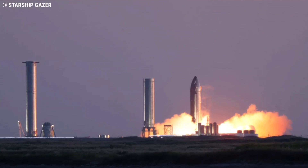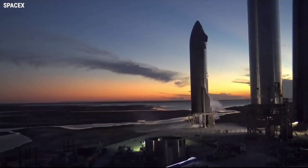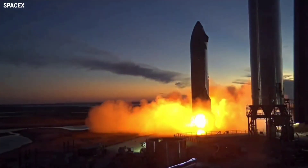Following a preburner test earlier in the week, the RBAC engine fired up for the first time on a Starship. Then it fired up again, this time accompanied by a sea-level Raptor ignition later in the evening.